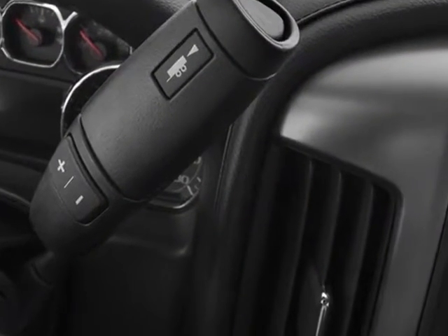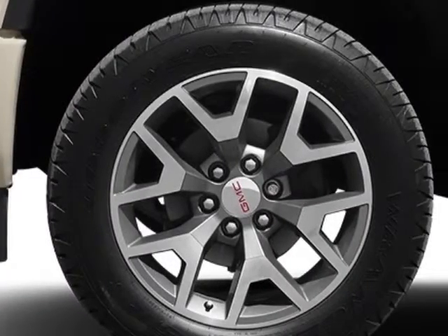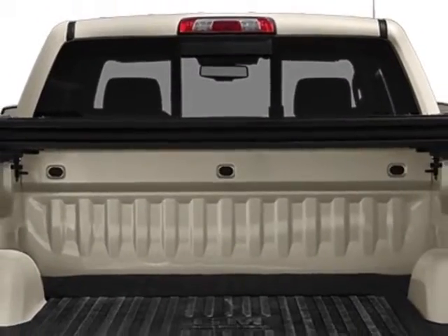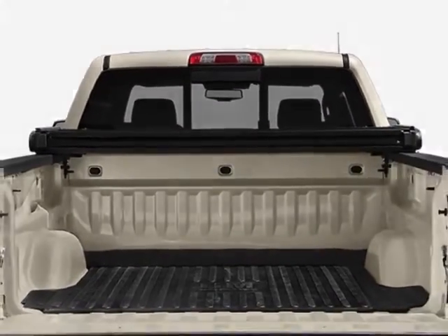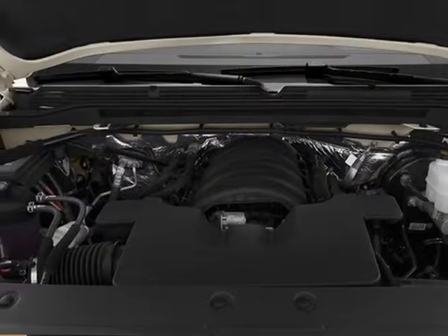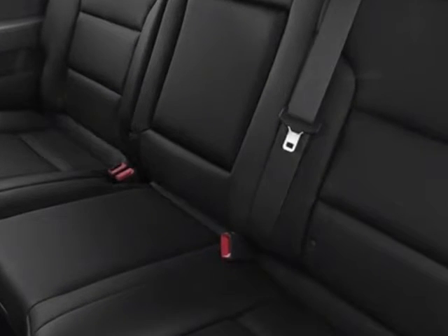Engine: 4.3L EcoTech3 with active fuel management. Transmission: 6-speed automatic, electronically controlled. LED, SIL preferred package, SIL convenience package. Tires: P265-65R18 all-terrain, white outlined letter. Suspension package: off-road.